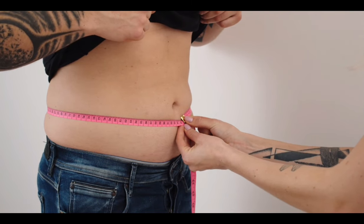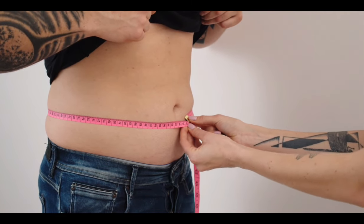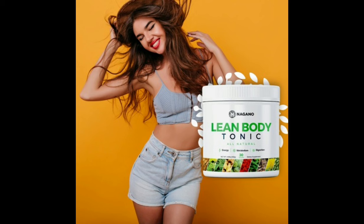For Lean Body Tonic to work, you need to take the treatment seriously. You need to take it every single day, or else you won't see great results and you'll actually get a little frustrated. You can see the initial results in the first month, but most people have better results after three months using this product.